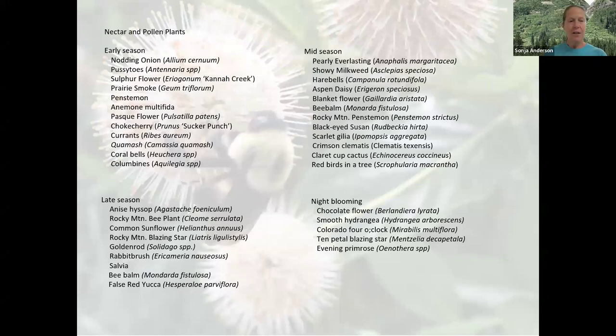Milkweed is on the list — it isn't just for monarch caterpillars. Milkweed flowers are an excellent source of nectar and pollen especially for native bees, adult butterflies, and more. The next time you see milkweed blooming, stop and look — they're often so full of nectar it brims and even drips out of the flowers. And finally, some night-blooming plants for those late flyers.